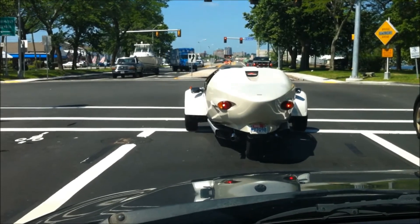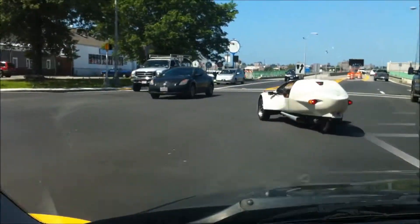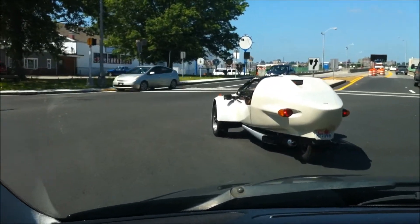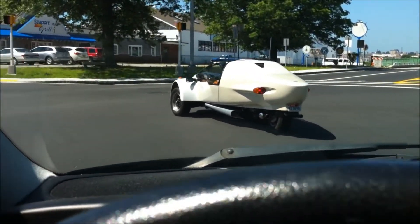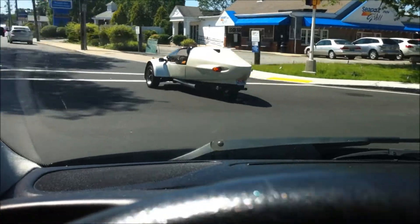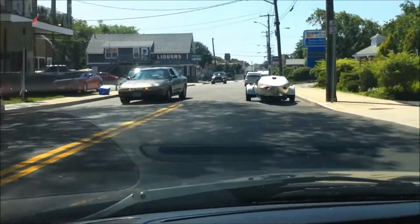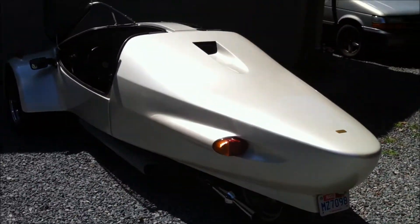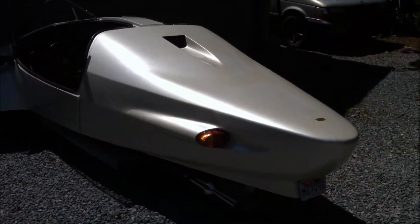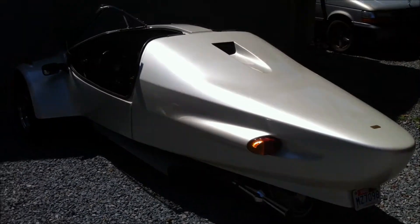That is the weirdest thing I've ever seen in my life. Looks like a motorcycle. So what is your name? My name's Tom. Tom, I pulled up to a stoplight and I was intrigued by this interesting looking vehicle that you are driving. It looks like a motorcycle slash car.